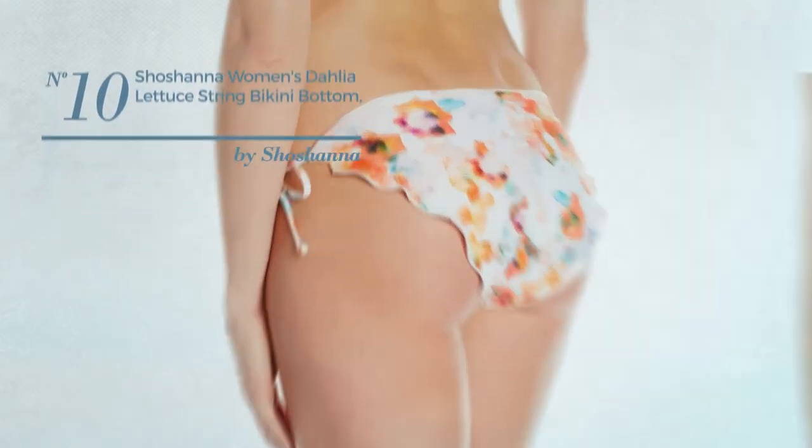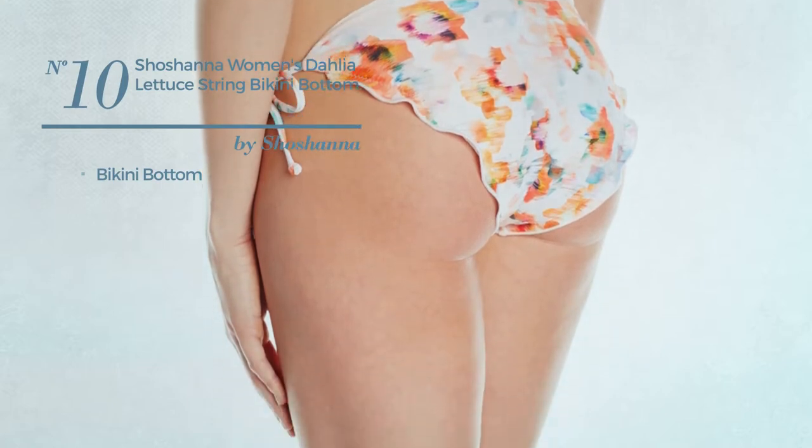Number 10, with a bikini bottom. Available exclusively in this color.